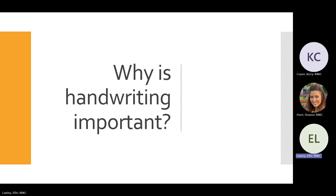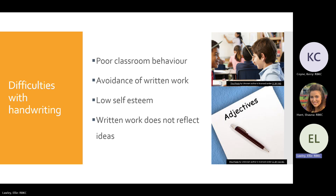A common side effect of handwriting difficulties is seeing students with difficulties in their behaviour in the classroom. A lot of the time this may be because they're using techniques to avoid written work — distractions — which is also linked to their self-esteem. If they notice they can't write as well as their peers and feel left behind, this can affect their confidence and motivation to handwrite.